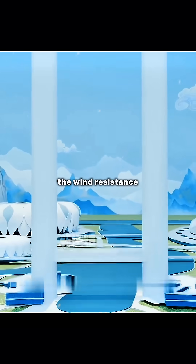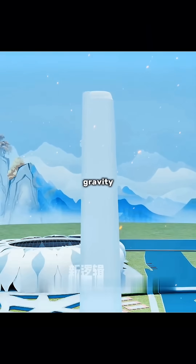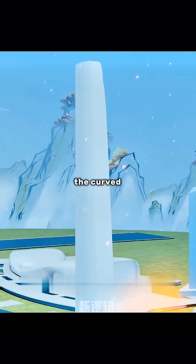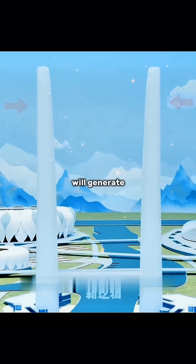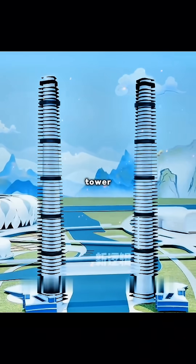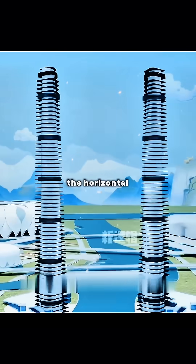To improve wind resistance, you designed the tower body into a thick-to-thin structure, lowering the center of gravity, and shaped the inner part into a streamlined tower body. Even in the face of strong winds, the curved structure can reduce a lot of load. However, the streamlined tower body will generate lateral thrust, so you install a ring of steel skeleton suspension every 10 floors inside the tower — like a belt bracing the tower — to counteract the horizontal force.